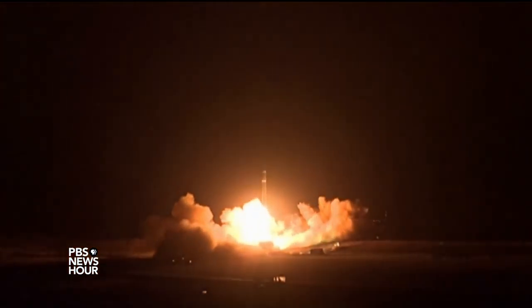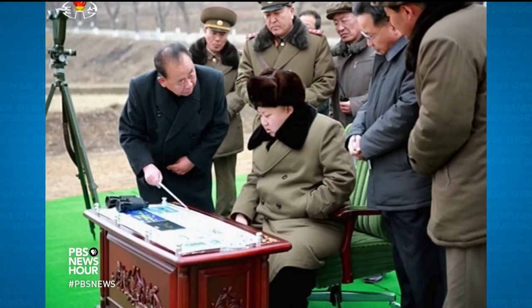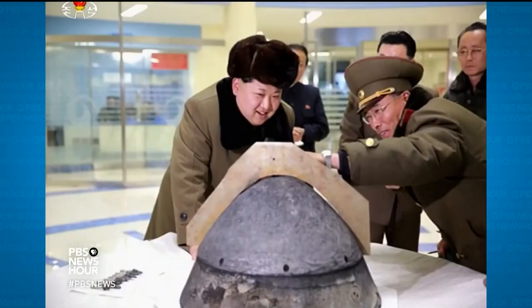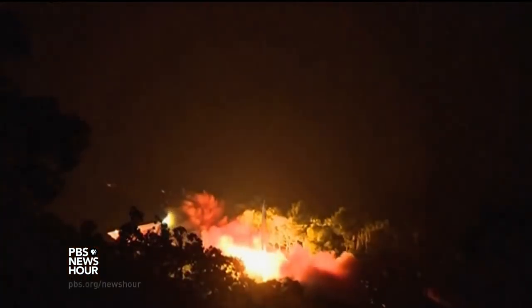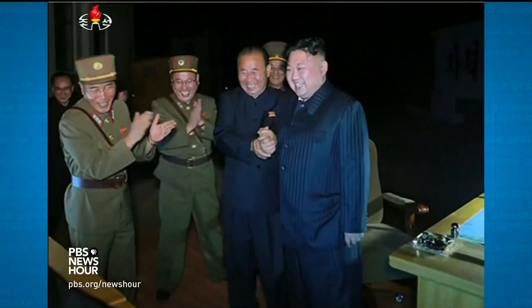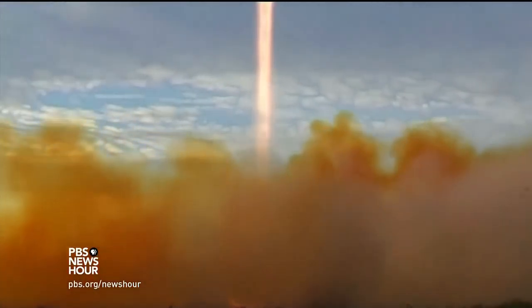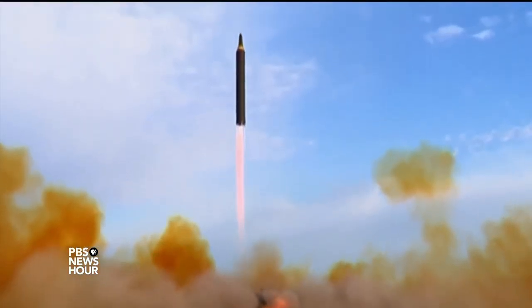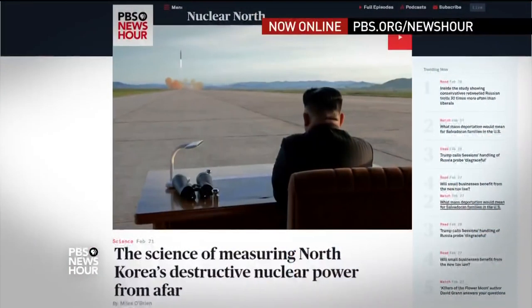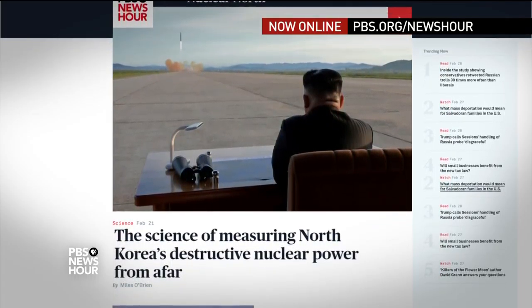So what is the takeaway for the concerned public? Even though North Korea has not proven it has a weapon small and robust enough to survive the fiery reentry into the atmosphere, it can launch a missile with enough payload to carry a bomb to any American city. For the PBS NewsHour, I'm Miles O'Brien. You can watch all three of Miles O'Brien's reports on North Korea's nuclear capabilities online at PBS.org/NewsHour.